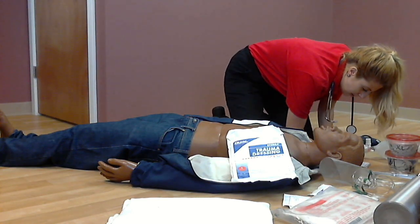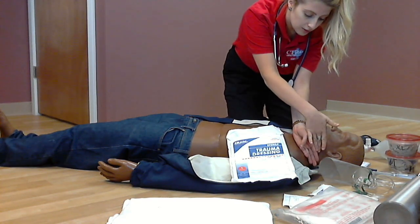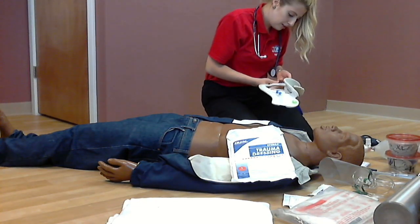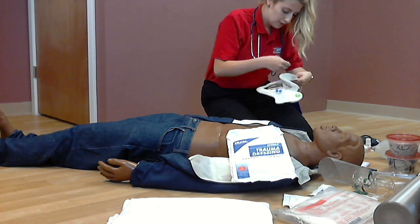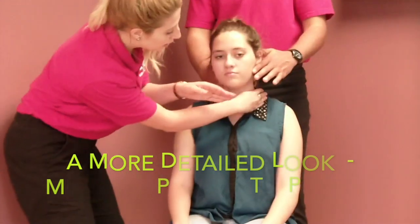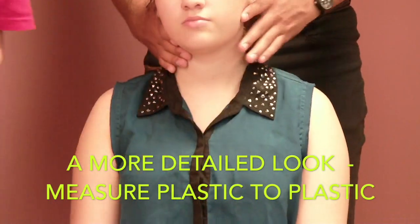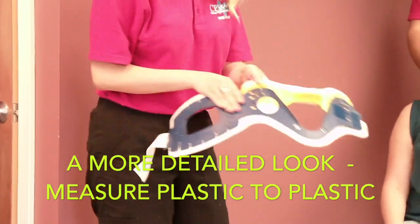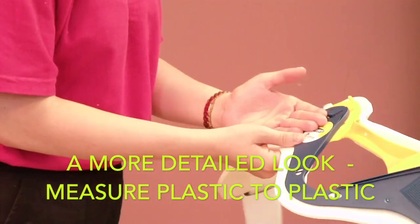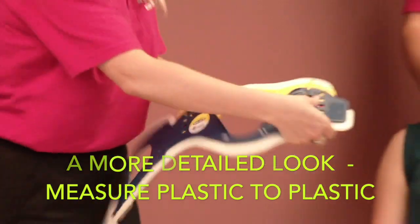Checking the neck for any JVD or tracheal deviation — there is tracheal deviation to the right. Now I will measure for a cervical collar from the trapezius to the edge of the jaw, then measuring from the end of the plastic to the top of the plastic — about six fingers — making sure to snap it in place so it is secured.